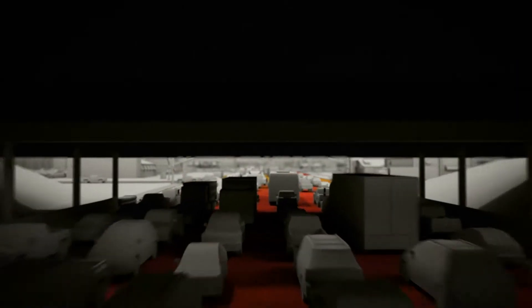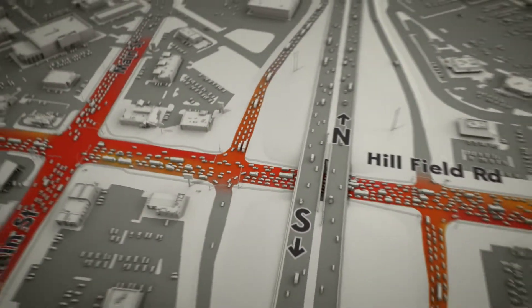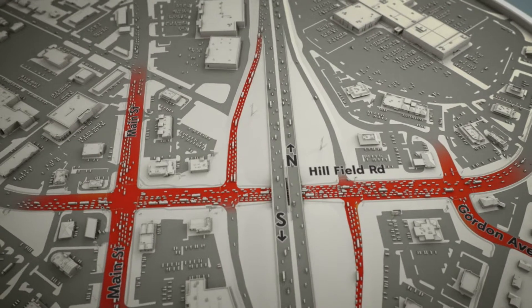It's a perfect storm: too many vehicles passing through intersections that are too close together. Sometimes vehicles back all the way onto the freeway, creating more problems.